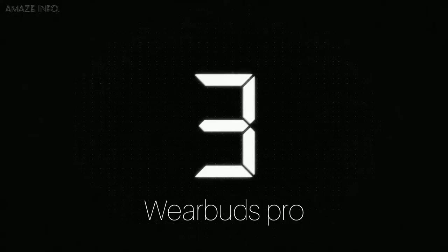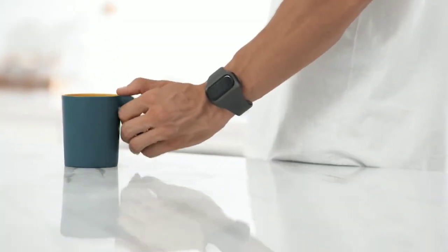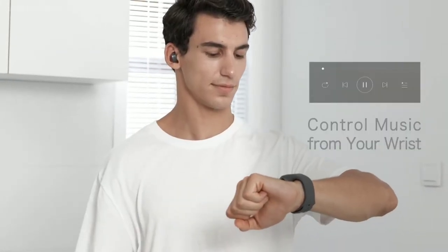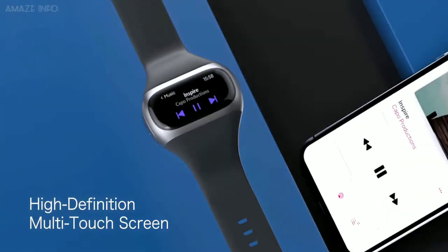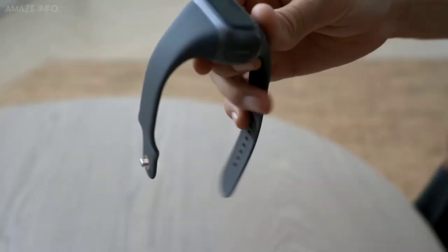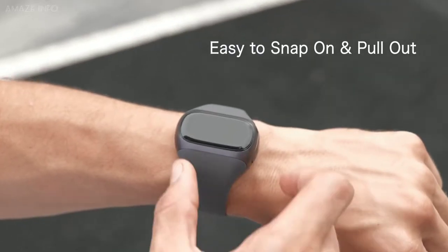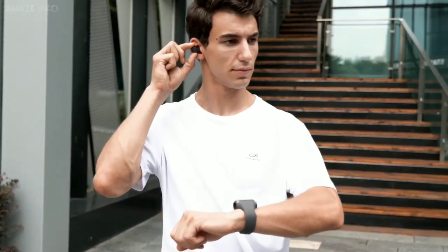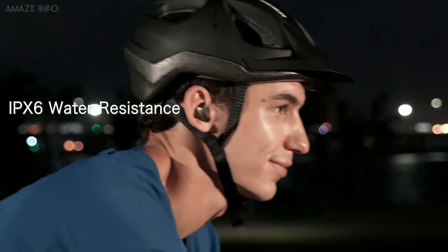Number 3: WearBuds Pro. If you are an athlete, you should know how uncomfortable normal earbuds are while working out. That's why with the WearBuds Pro, you can free yourself from those easy-to-lose earbuds with the AI-powered WearBuds Wrist Band Pro. These unique buds actually clip to a wristband that keeps them organized and charged. You get 13 hours of playtime with a single charging session, and with the IPX6 waterproof rating, they don't mind outdoor adventures.